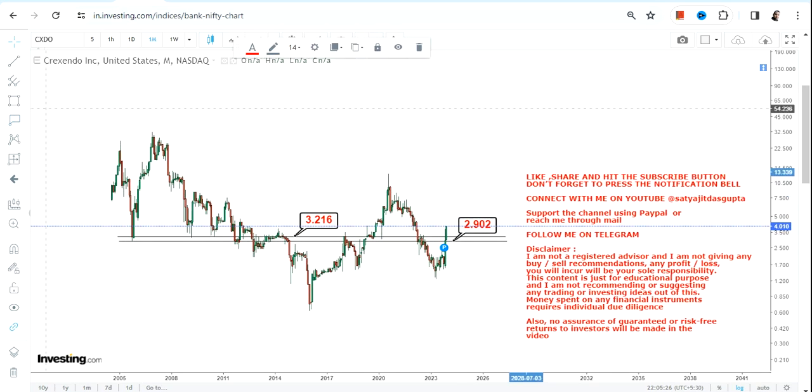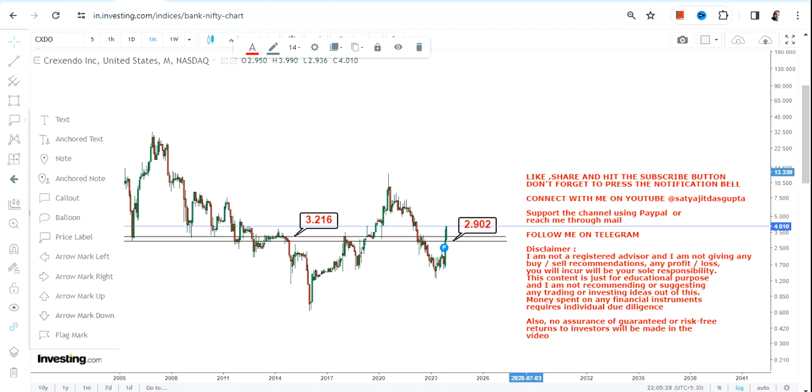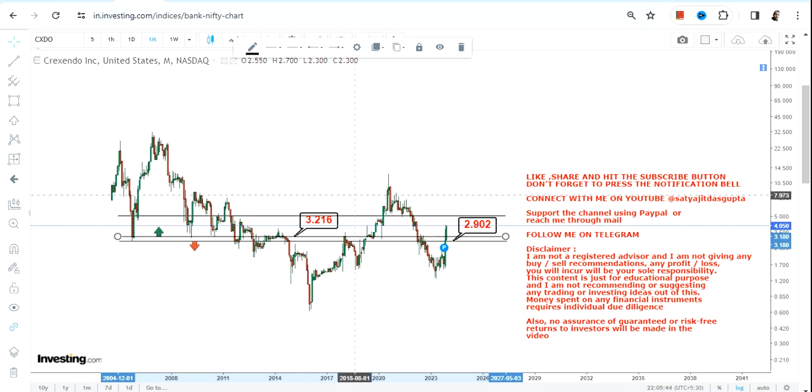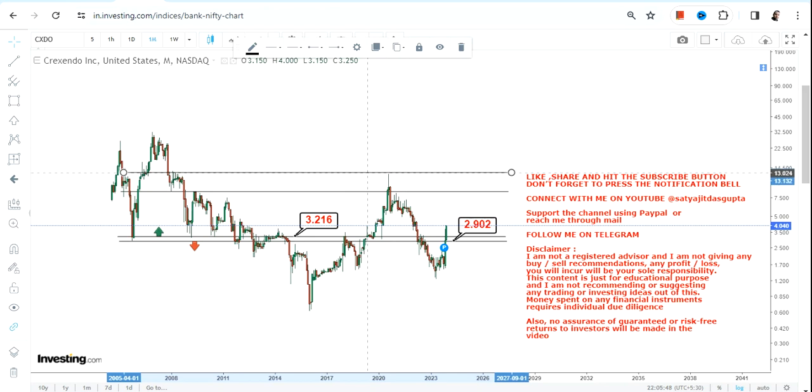For now, we have 3.2 as our support and 2.9 as the stop loss. Please do not go below these two specific levels — do not go below 3.2 and 2.9. If going forward CXDO continues to trade and sustain above 3.2, the next targets open up.